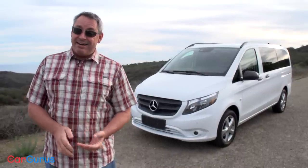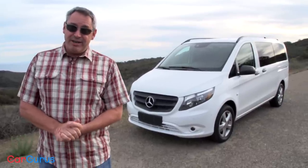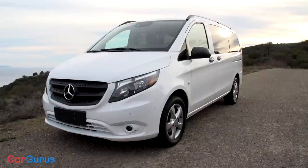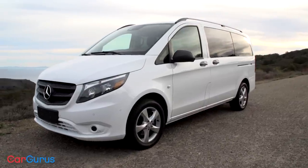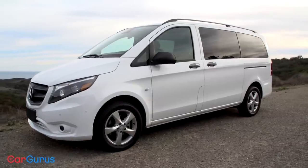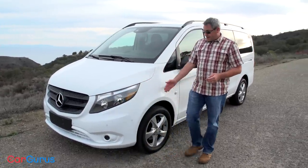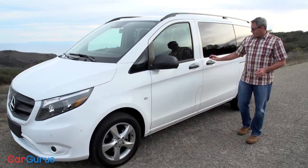Sounds interesting, doesn't it? Like maybe you could get a Mercedes instead of a Honda Odyssey, Kia Sedona, or Toyota Sienna. Well, you could — but as is true of many luxury vehicles, with the Metris you're going to pay more for less. While the Metris's base price is eye-poppingly affordable, the thing you have to remember is that everything is optional on this van — and I mean everything.